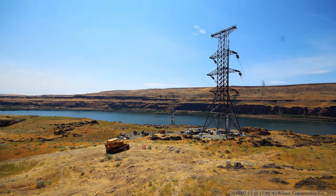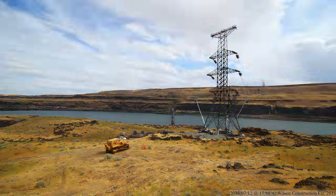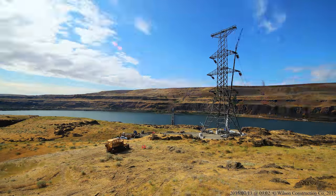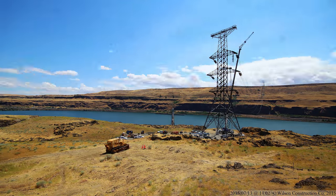Here's why conductor is tensioned from the top of the tower to the bottom when sagging. If the lowest conductor is tensioned first, it would be pulled up high enough to contact the conductor above it.